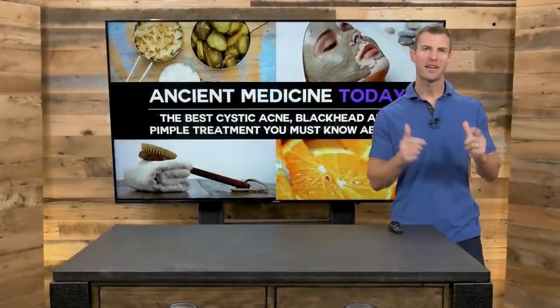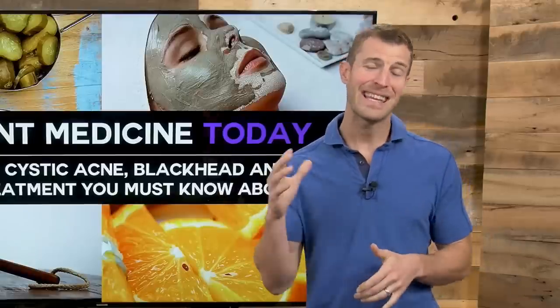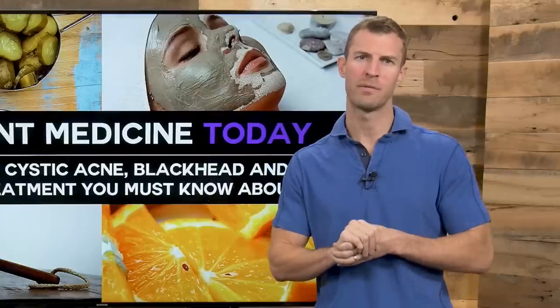Hey guys, Dr. Axe here, doctor of natural medicine and founder of draxe.com. In today's video, I'm going to be getting in-depth on how to get rid of acne and cystic acne fast, including blackheads and pimple treatment.